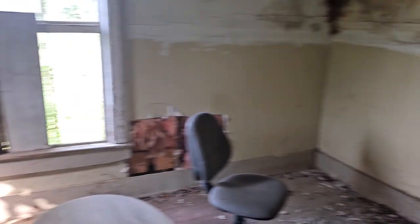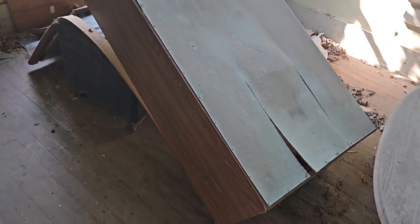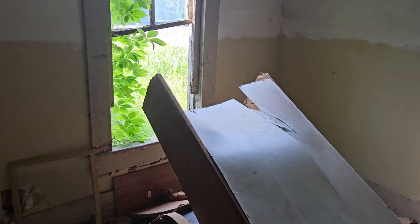Wait until you all see the basement of this house — it is so cool. It has a cellar, a second floor, and of course the main floor here. It also has a barn.